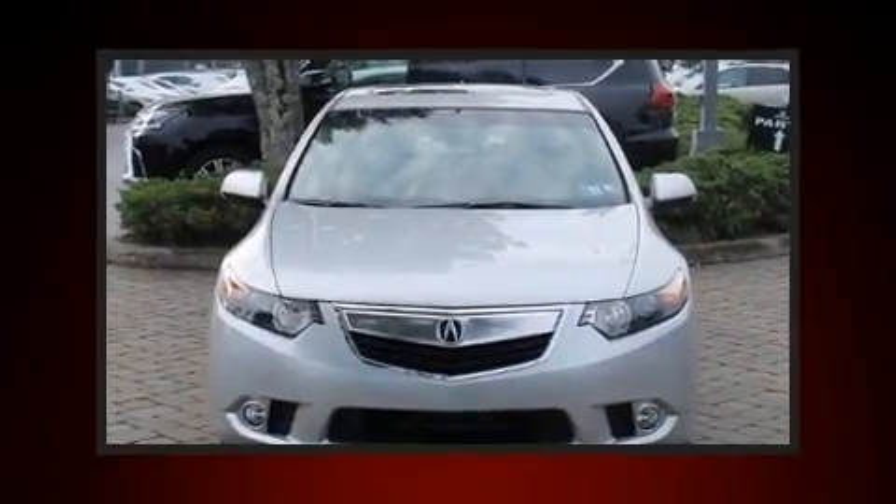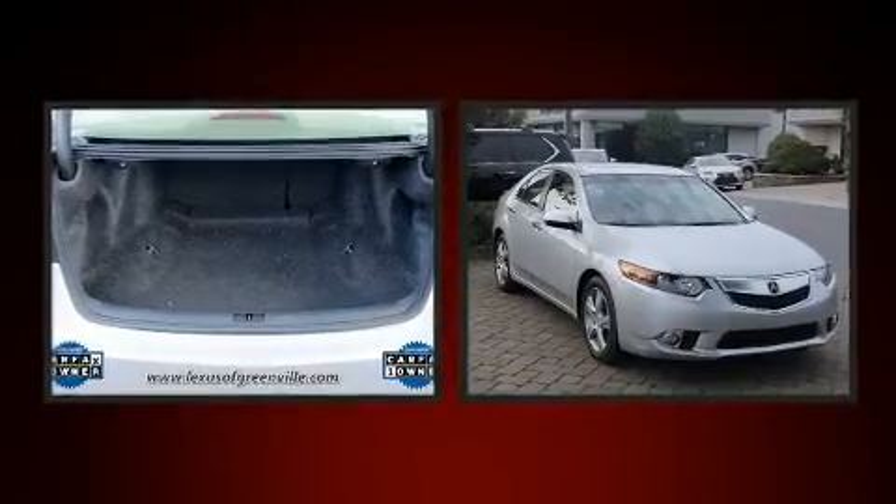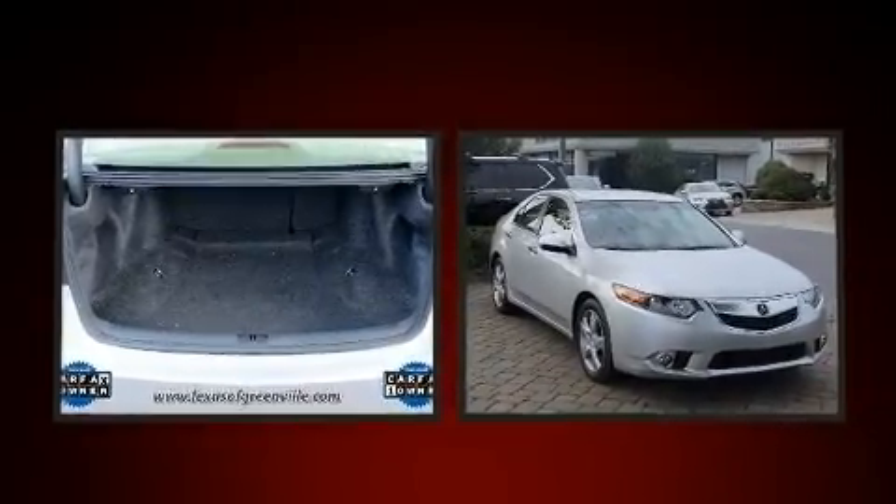You can expect a lot from the 2013 Acura TSX. With just over 20,000 miles on the odometer, this four-door sedan prioritizes comfort, safety, and convenience.